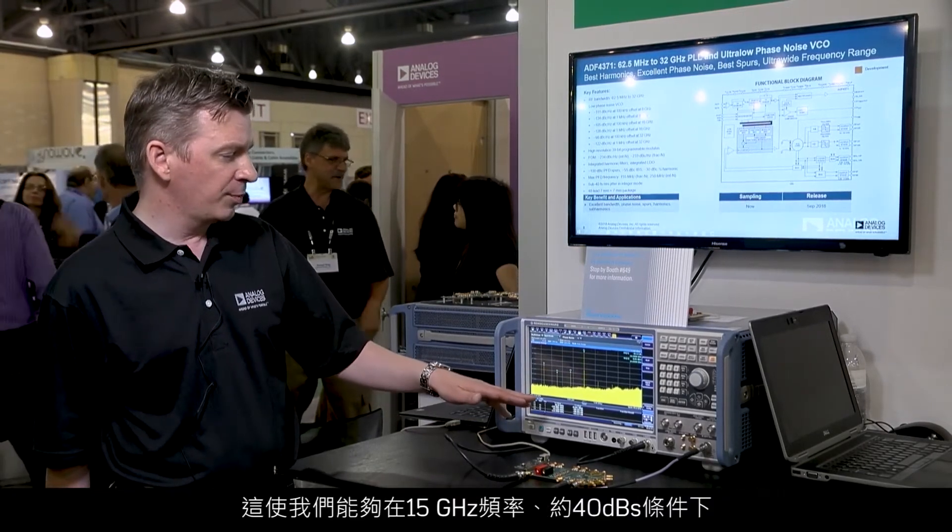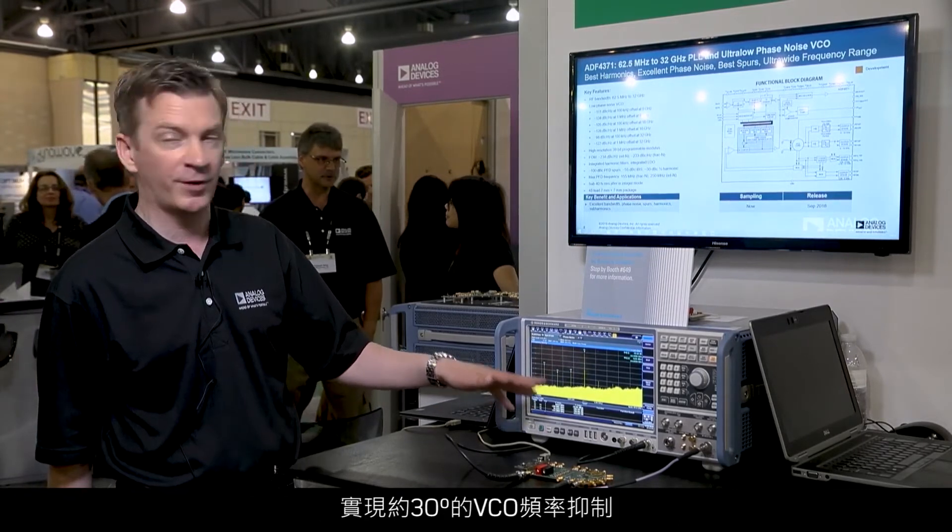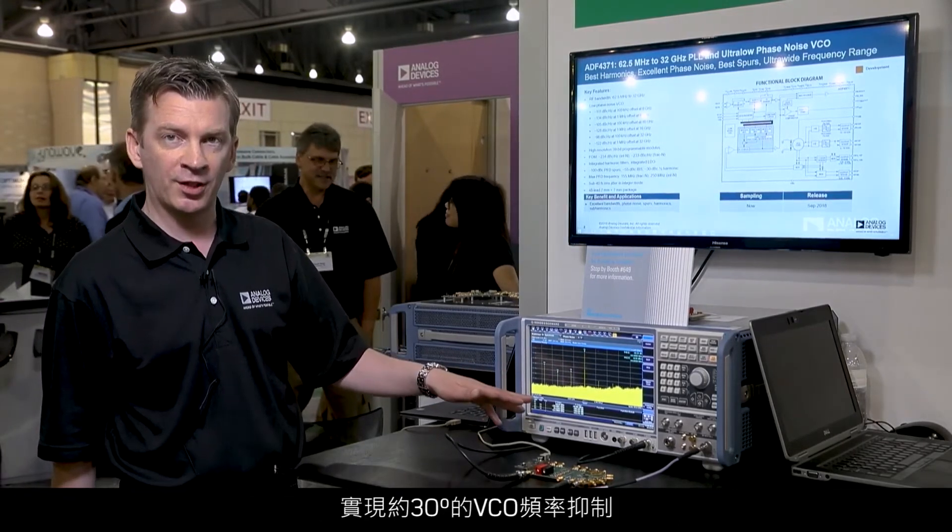This gives us about 30 dBs of suppression of the VCO frequency and about 40 dBs of the 15 GHz frequency.